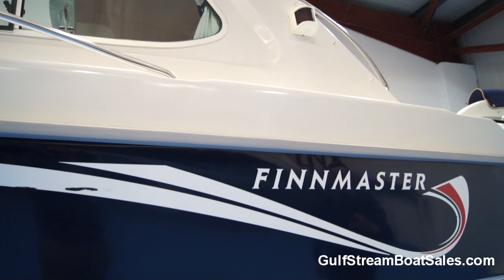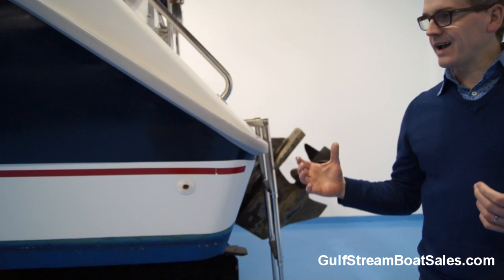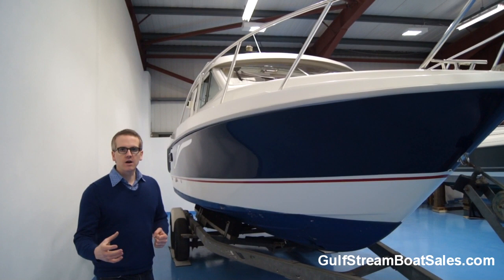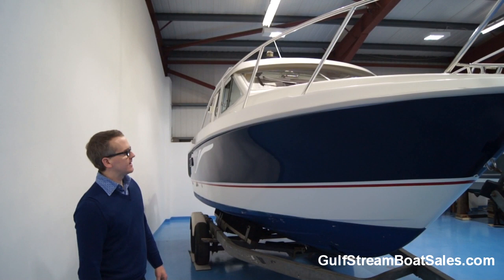Coming right back to the stern corner - because this boat has a bow thruster, there's really no excuse for hitting it whenever you're parking. So the corners are perfect. There's no impact damage, no stress cracking on the gel. The owner obviously tied it up on the port side because the starboard side is perfect. There's nothing - no marks on it at all. Not even any fender rub marks worth talking about. No chips or cracks. The gel is immaculate. The stickers are perfect. All the fittings are excellent.